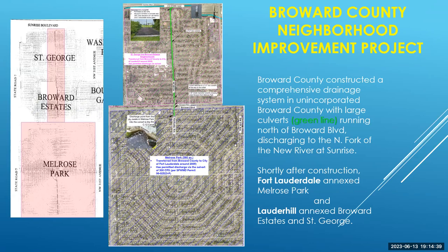Broward County actually built the drainage system in Melrose Park as part of the Neighborhood Improvement Project, trying to get more unincorporated portions of Broward County annexed by local municipalities. There's a green line that exits at Kentucky and goes north through the city of Lauderhill to the North Fork of the New River, right across from the Swap Shop. This is a major culvert system built to work with the Melrose Park system. Shortly after Broward County constructed the system around the year 2000, Fort Lauderdale annexed Melrose Park and Lauderhill annexed Broward Estates and St. George, splitting this unified drainage system between two different entities.